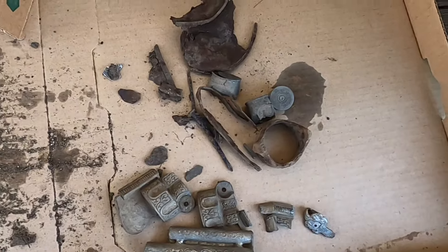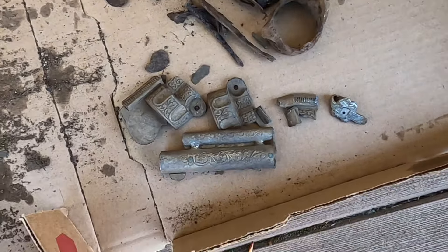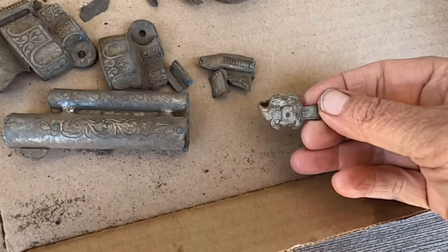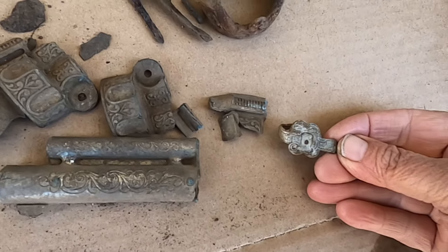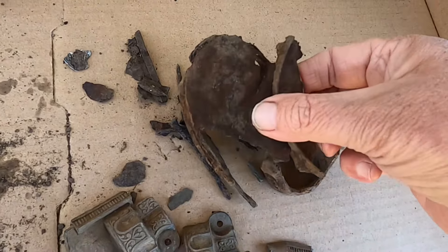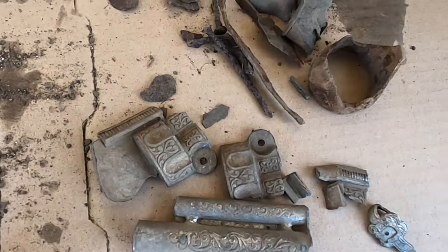I wasn't out here too long, so I didn't find too much — except for these cool pieces to the old pistol. And this — perhaps it was connected to this somehow, or maybe it's something totally different, I'm not sure. This is what I found in the same hole, right next to it, like an inch away. That was funny.